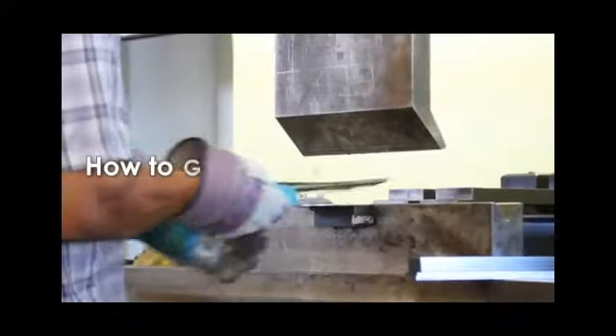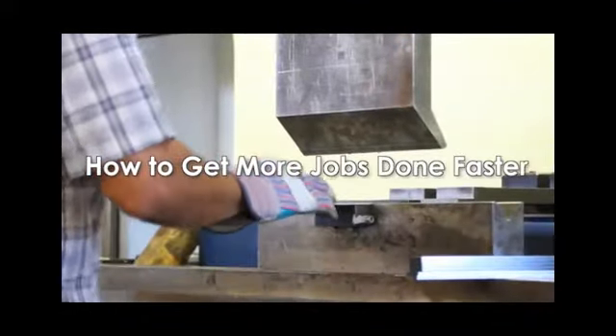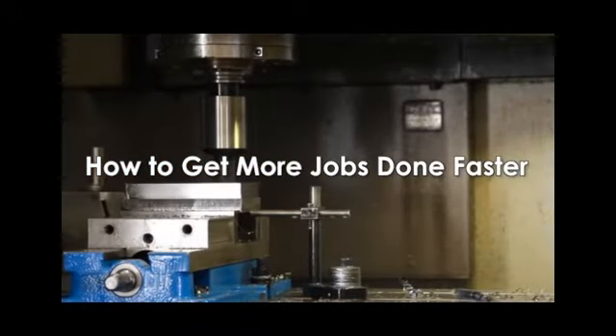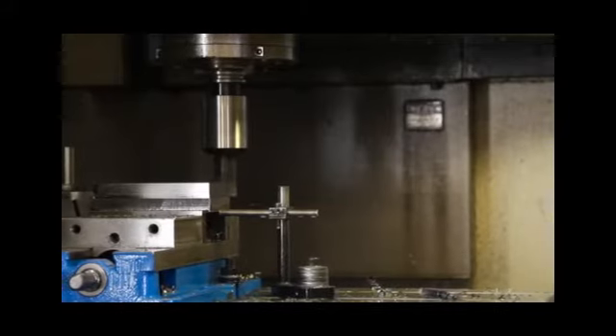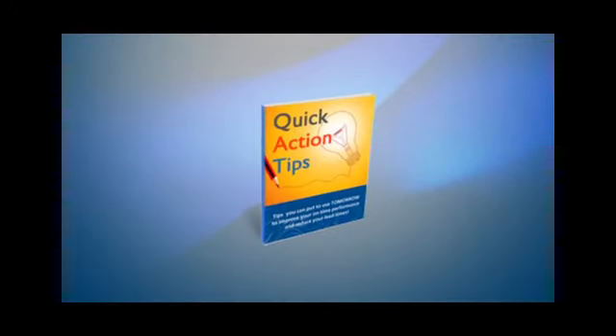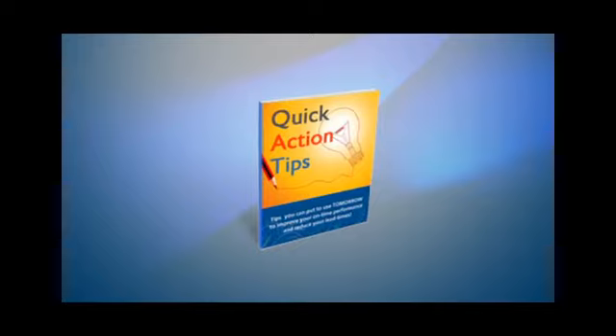In this 47-minute webinar, Dr. Lisa will walk you through exactly how to get more jobs done faster in a highly custom job shop or machine shop. During the webinar, you'll get a copy of Dr. Lisa's quick action tips so that you can start tomorrow.